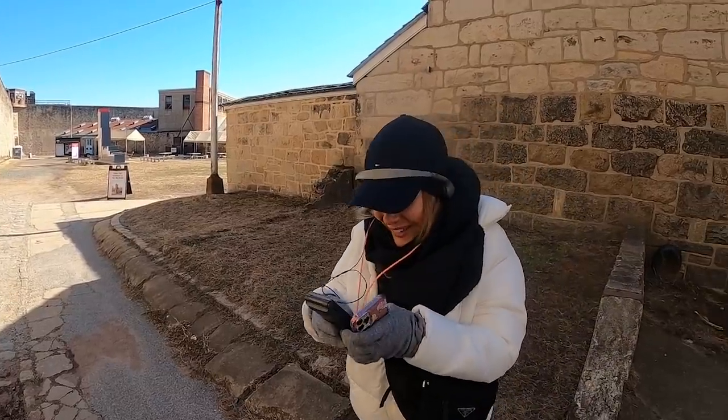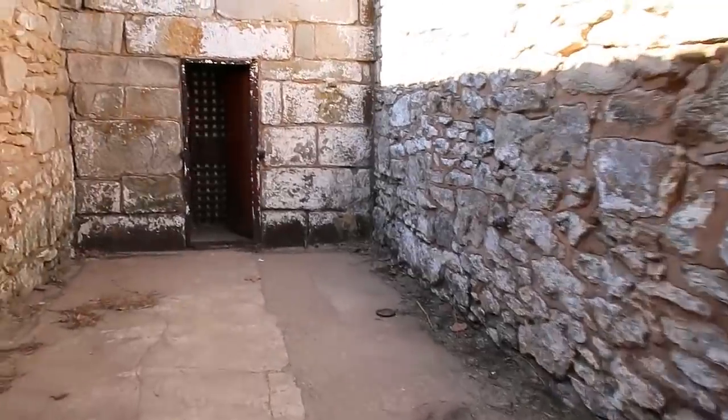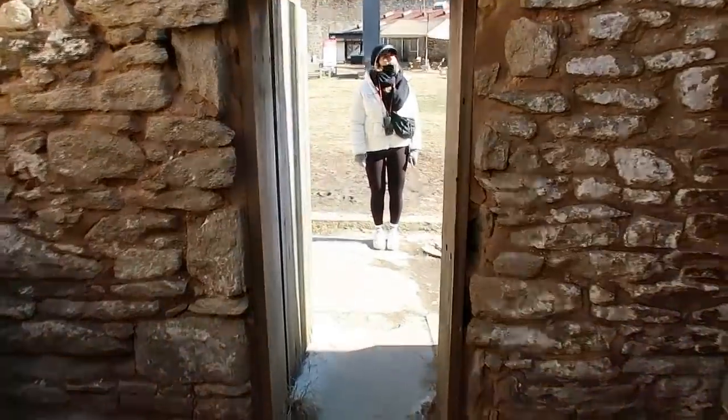Each cell had a solitary exercise yard, and this is it — it's not very big, but I think it's a luxury that everyone gets their own. You're only allowed out here for an hour a day, even though it's your own. Just sunbathing — and it's so cold!